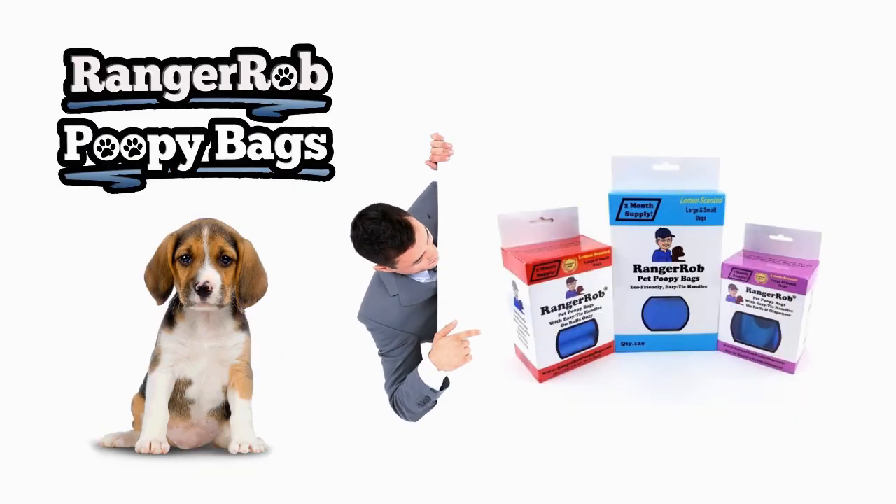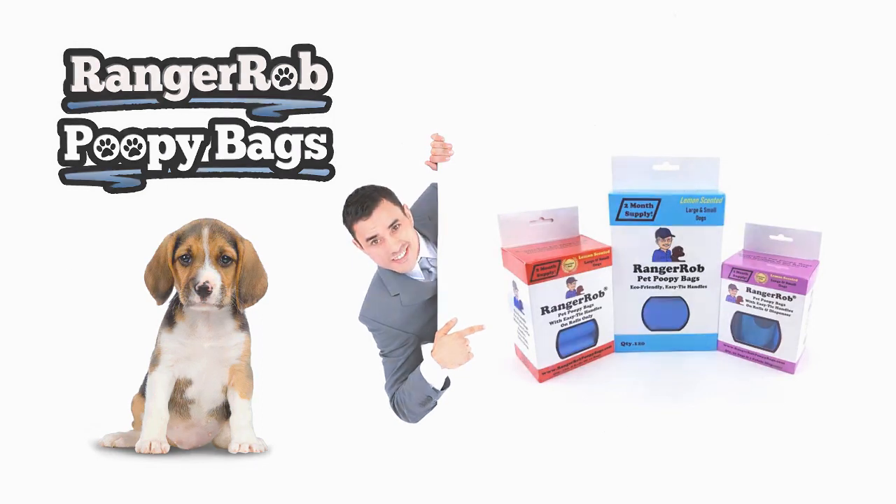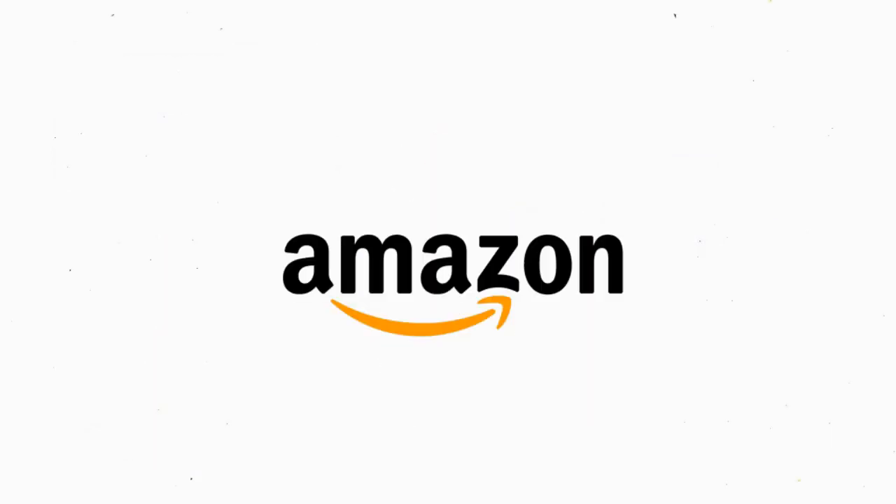Our videos are made possible by Ranger Rob poopy bags, available on Amazon right now. Good morning everybody from YouTube land, this is Ranger Rob from Ranger Rob Country Living.